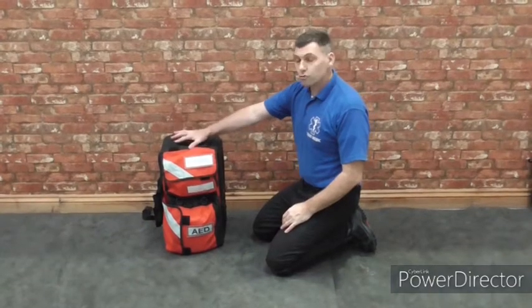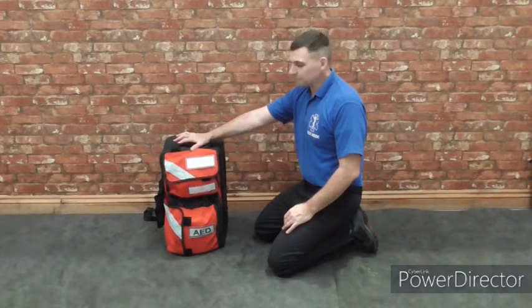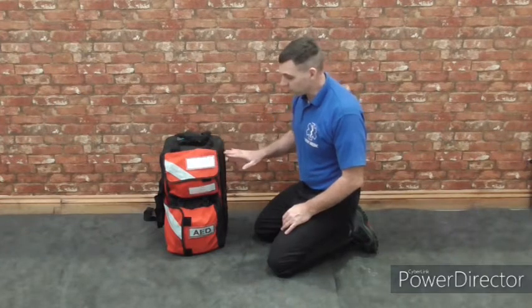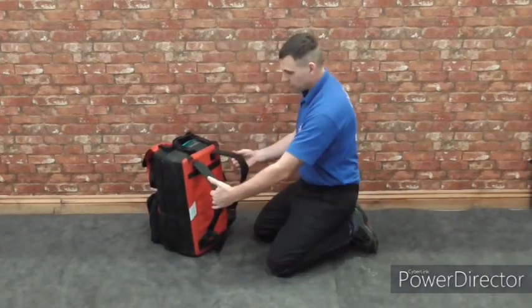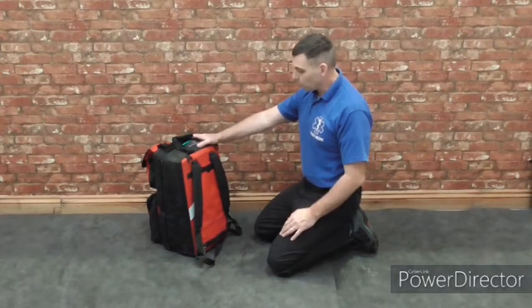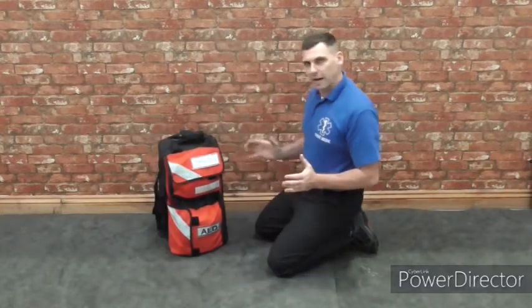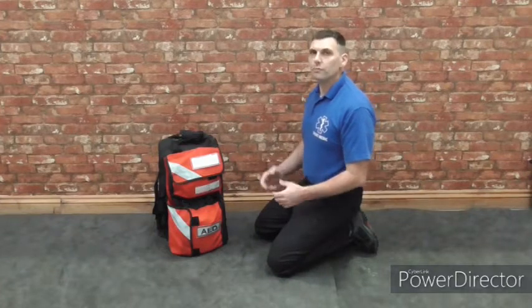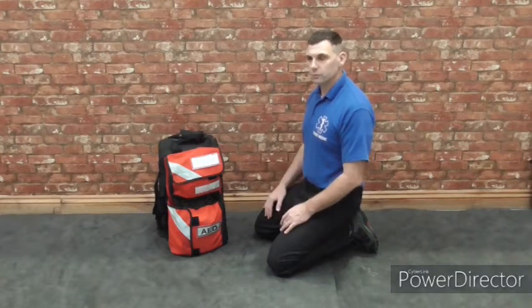This is our training bag that we're going to use for the pre-hospital emergency care training, and we've set it up as training only. The bag can be used as a rucksack. Manual handling is important because there is a fair weight to the bags. The layout of the bag is absolutely vital — we need to think about the order in which we would need our equipment, which makes the scenario run as smoothly as possible.